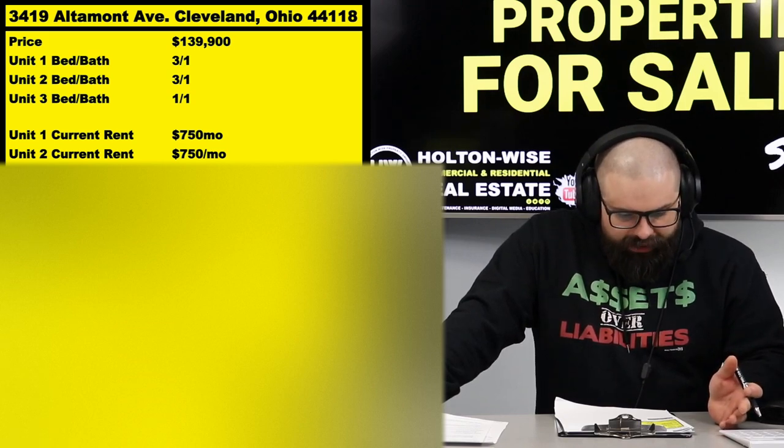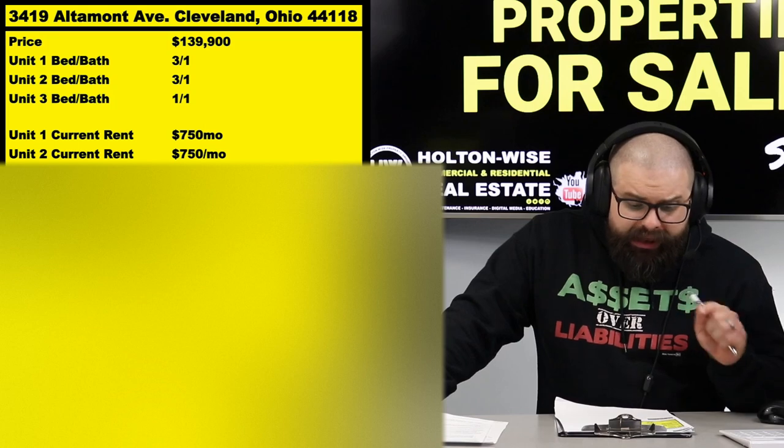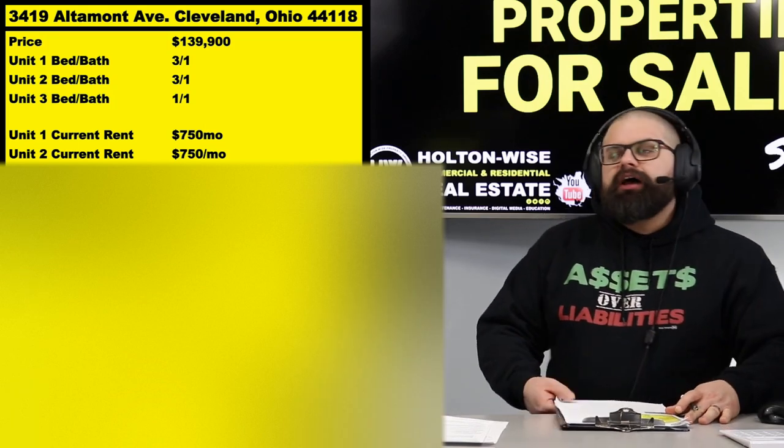Outside of that it's ready to rock and roll. We already have three tenants in there. Two of the units are three-bed, one-bath units in Cleveland Heights renting at $750, which is actually a little light. Here's what you have to understand — a lot of people come to this show conditioned to look for a pure turnkey asset.